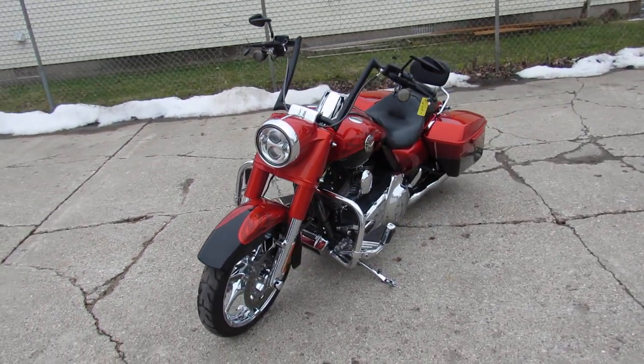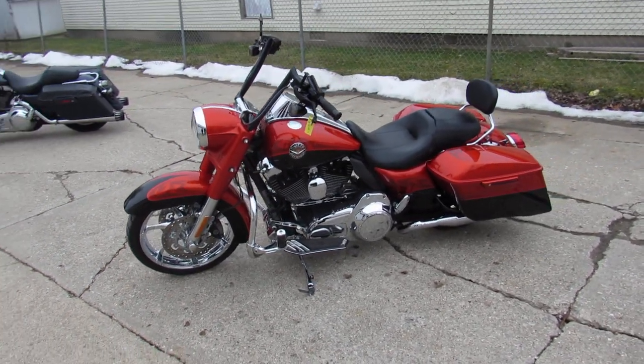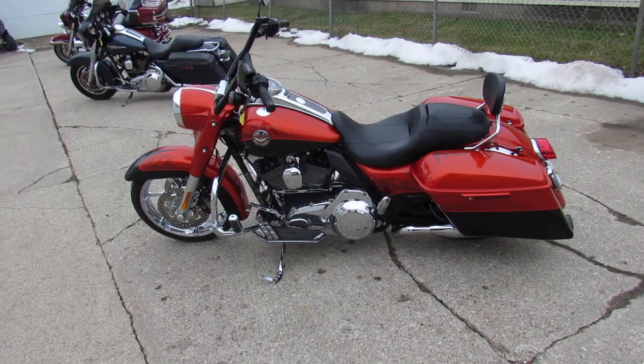Just everything about this bike is a 10 — low miles. We got guaranteed financing, leasing programs, layaway programs, your trades are always welcome. Give us a call, we'll get it done: 810-648-9500.